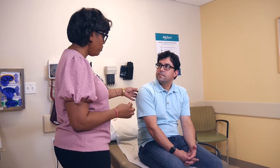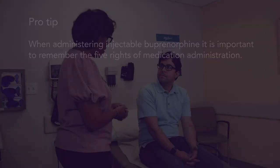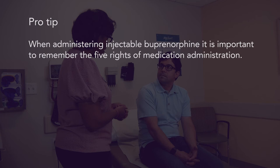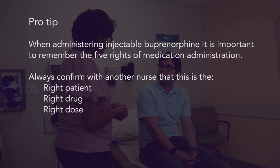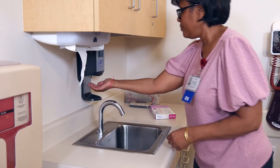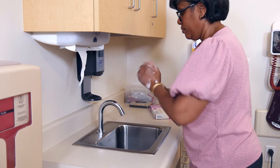Patients have reported that the injection burns and should be warned about this potential pain. When administering injectable buprenorphine, it is important to remember the five rights of medication administration. Always confirm with another nurse that this is the right patient, the right drug, the right dose, the right route, and the right day and time. Wash your hands prior to administration.